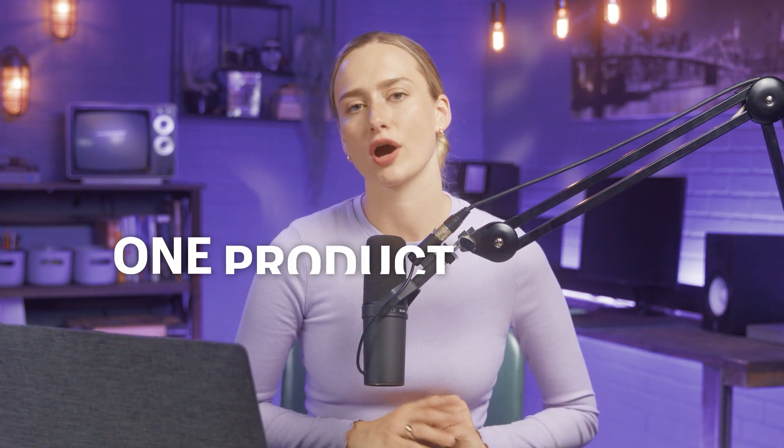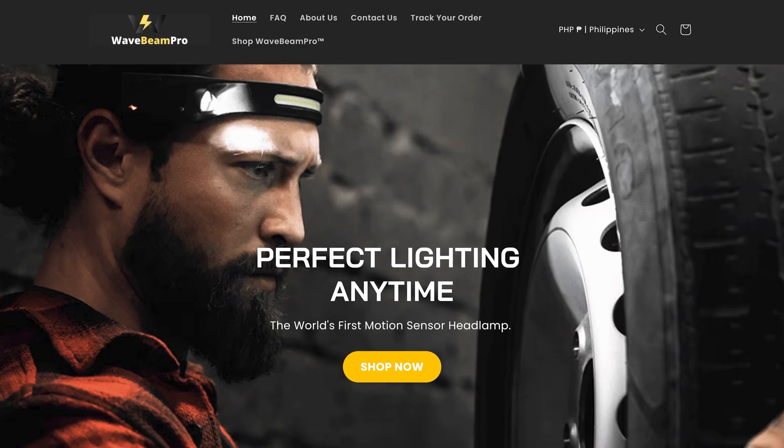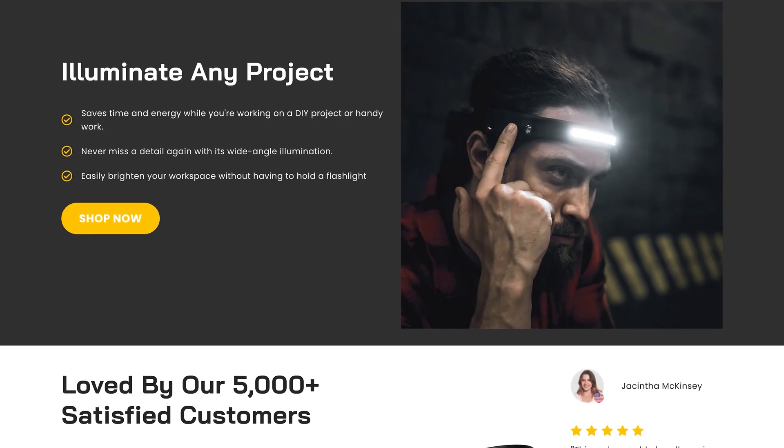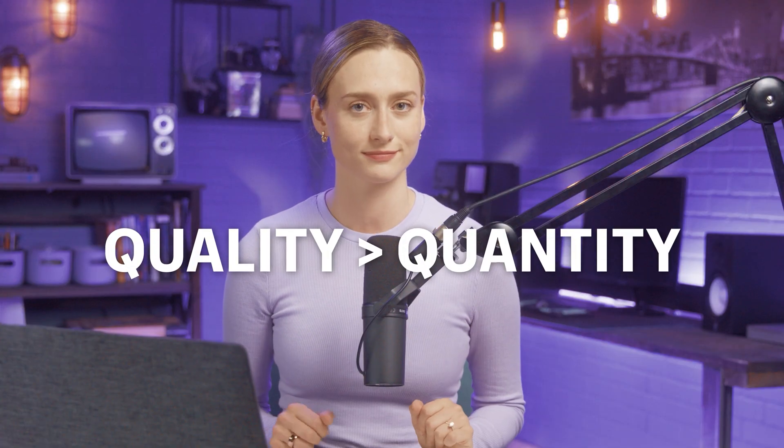Here's a little tip — there's something called the one product method. One product Shopify stores can actually do better than multiple product stores. This means you can focus on creating one really great product rather than spreading yourself too thin. Wavebeam Pro is a good example — they made the world's first motion sensor headlamp and have a gorgeous website that makes their product shine. One product stores make your product seem extra valuable because it has the store all to itself, and you can write copy solely focused on that product, really dialing in on the benefits and unique attributes — it's quality over quantity.